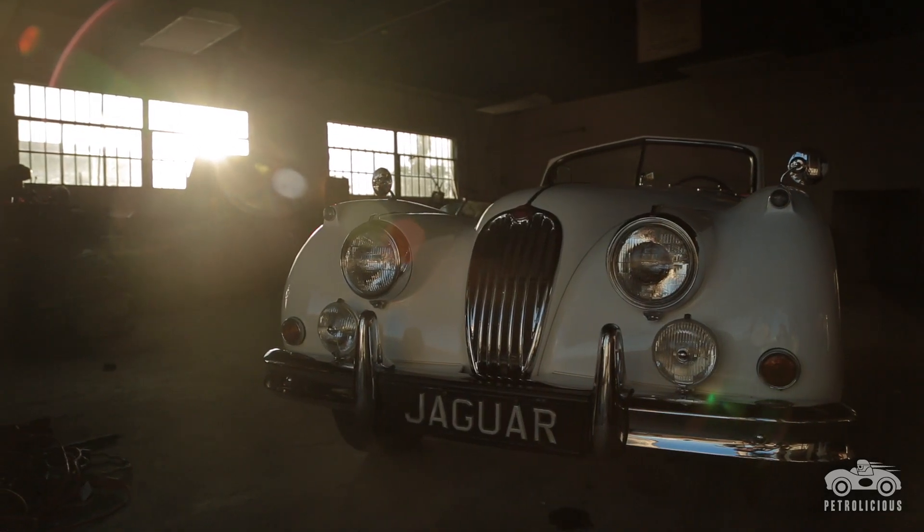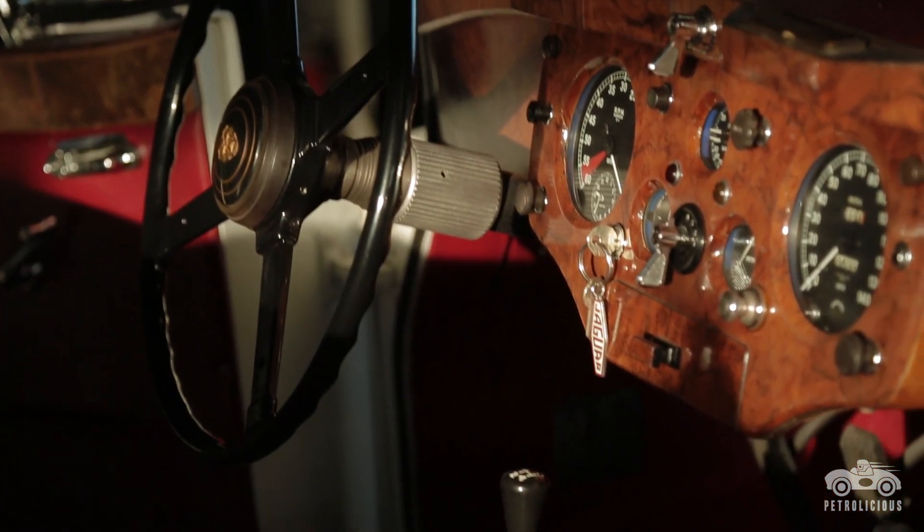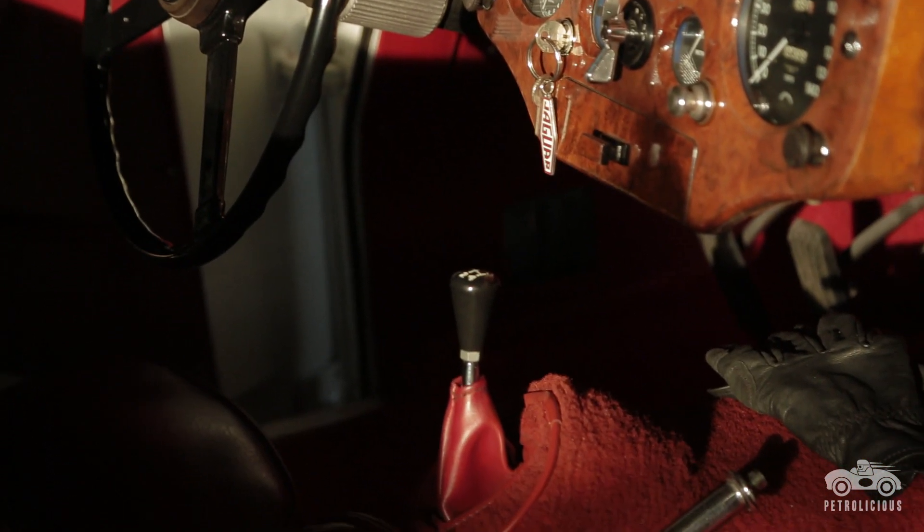People used to come over to my apartment, and I'd have all these car parts laying around. They'd say, 'What are you doing with all these car parts?' I said, 'Well, that's my car. Come back in two weeks, I'll give you a ride.'